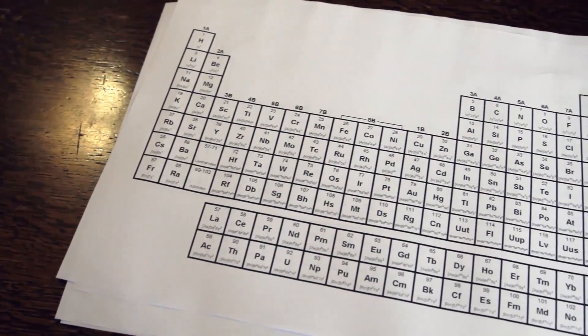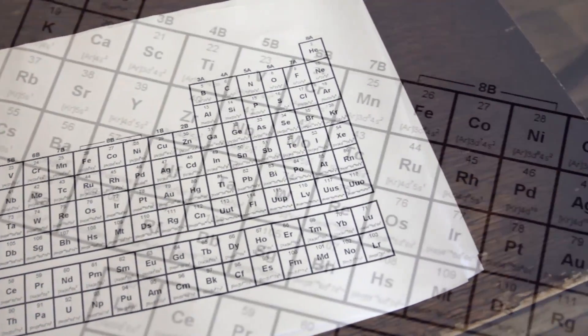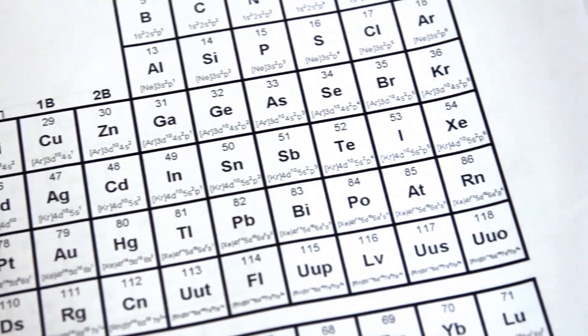The last hundred years have really all been about exploring the periodic table, about understanding how each of the elements behaves, and finding out what happens when you put them together into compounds. In the periodic table, there are approximately a hundred useful elements. We combine those together to produce thousands upon thousands of useful compounds.